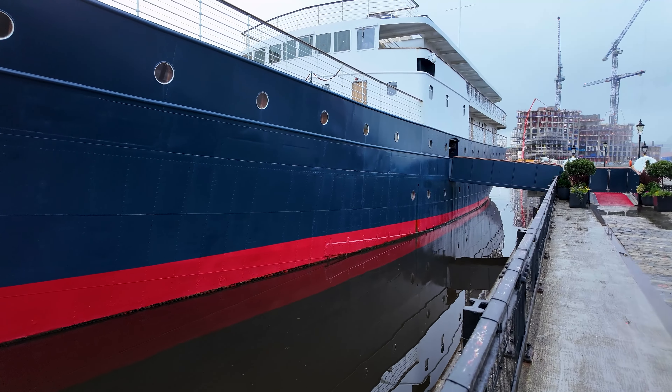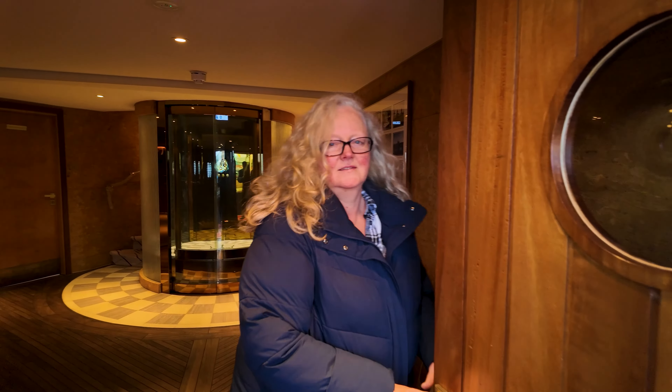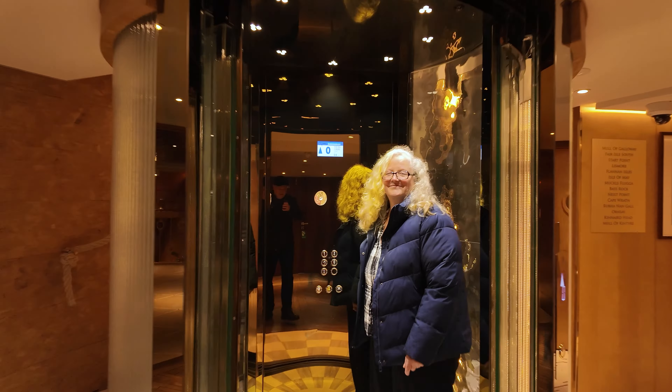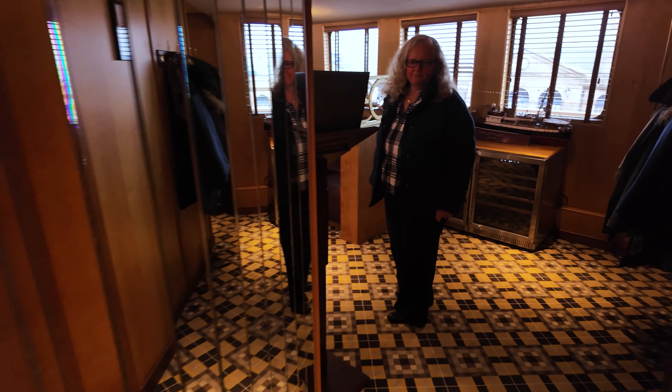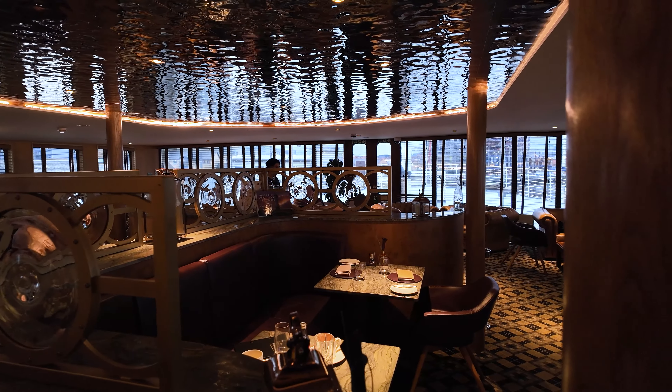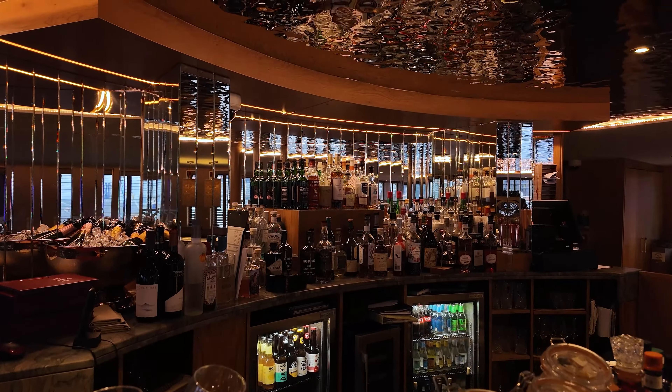It's called Fingal and I believe it's actually quite posh. Hello, how are you? Well, this is a snazzy lift isn't it? Number two, round to the left. Glass elevator.